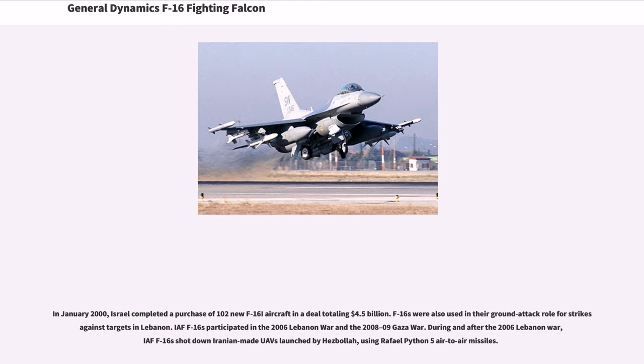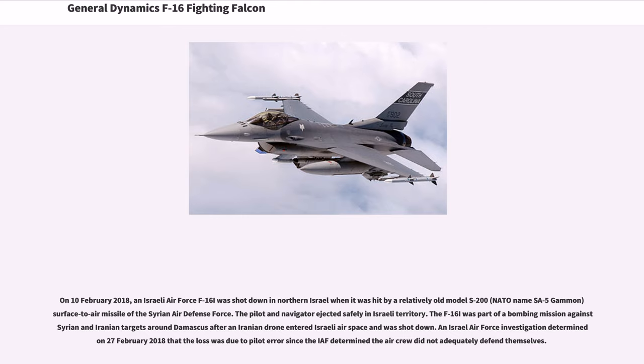In January 2000, Israel completed a purchase of 102 new F-16I aircraft in a deal totaling $4.5 billion. IAF F-16s participated in the 2006 Lebanon War and the 2008–09 Gaza War. During and after the 2006 Lebanon War, IAF F-16s shot down Iranian Mohajer drones launched by Hezbollah using Rafael Python 5 air-to-air missiles. On February 10, 2018, an Israeli Air Force F-16I was shot down in northern Israel when hit by an S-200 (SA-5 Gammon) surface-to-air missile of the Syrian Air Defense Force; the crew ejected safely. An IAF investigation determined the loss was due to pilot error, as the aircrew did not adequately defend themselves.